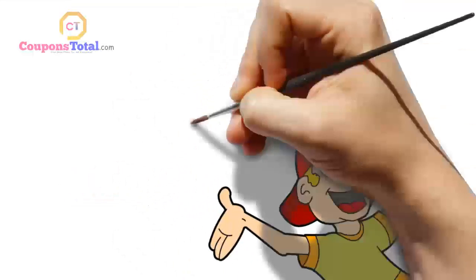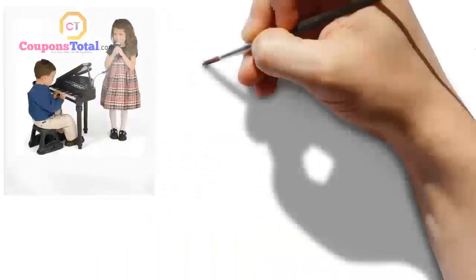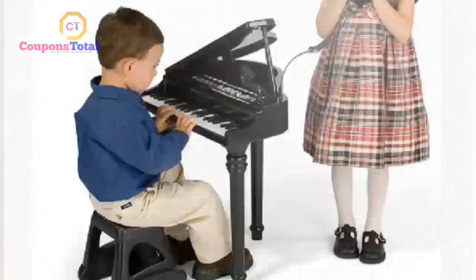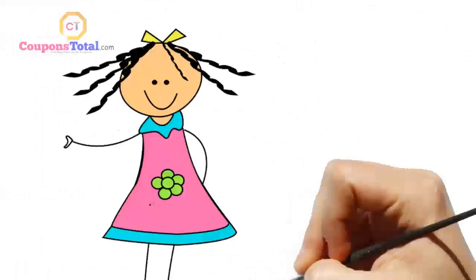I just wanted to take a minute to tell you about the fun symphonic grand piano. This was a present for my three-year-old and it is so funny to watch her play and sing. There are a ton of buttons to push and make different sounds, all the keys work, and the microphone works well.